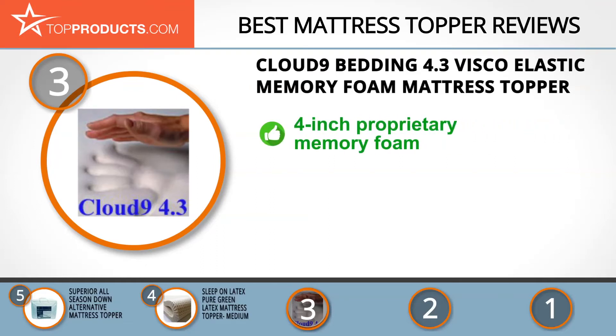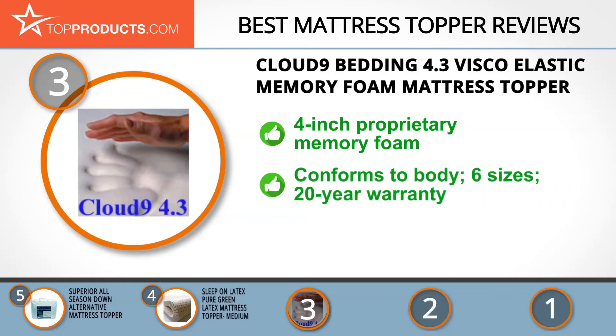At Cloud Nine, comfort is key, and this company believes that a good night's sleep every night is Cloud Nine living, where every day has a silver lining. The 4.3 Viscoelastic Memory Foam Mattress Topper is a four-inch pad made with proprietary memory foam that's designed to make you feel like you're sleeping on a cloud.